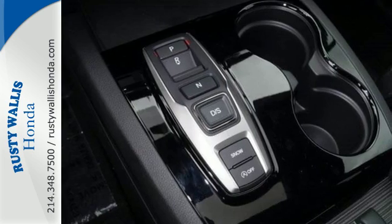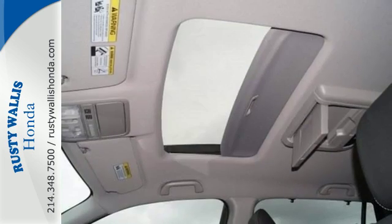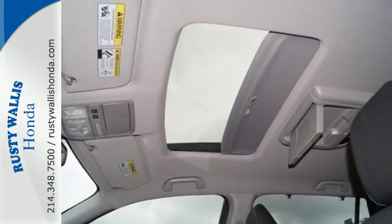Take command of every trip with the impressive amount of cargo space and convenient 60-40 split flat-folding third row bench seat.